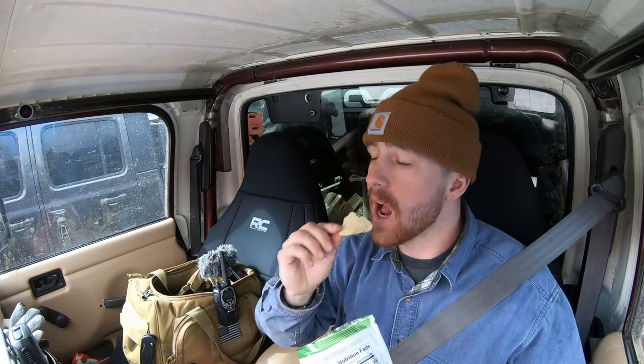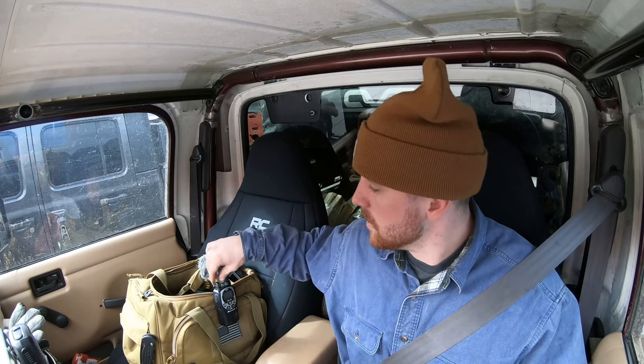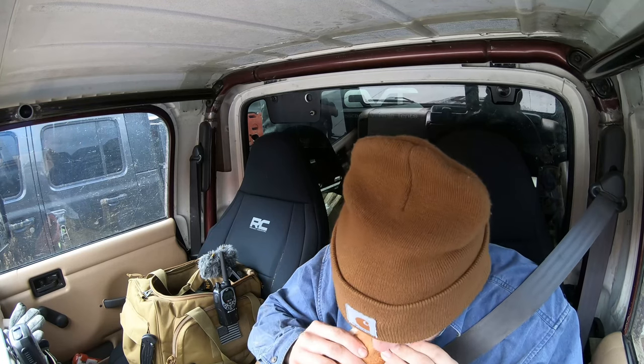So far the Jeep is handling great — no issues at all with all the weight in the back. It is a little swayier, which might just be because of the extra weight and longer wheelbase. But it's handling really well on the trails and I'm really happy with it. I just want to get it out on some rocks. I also need to trim out the rear fender well area to allow more clearance for the wheel.